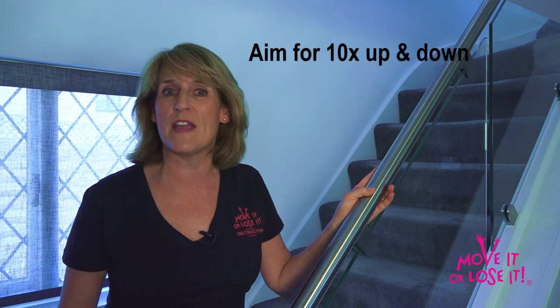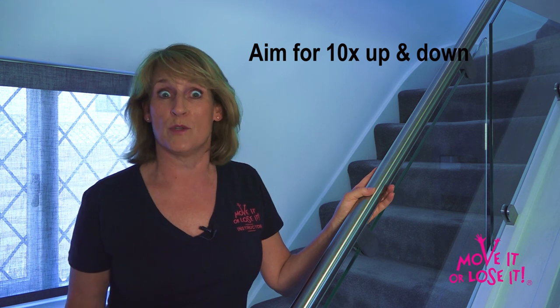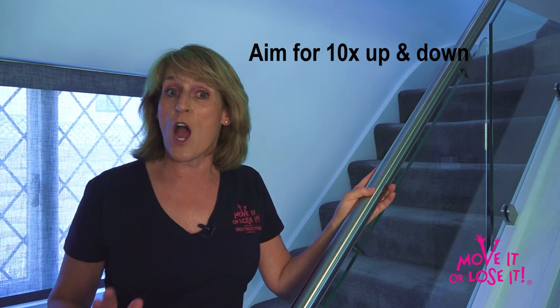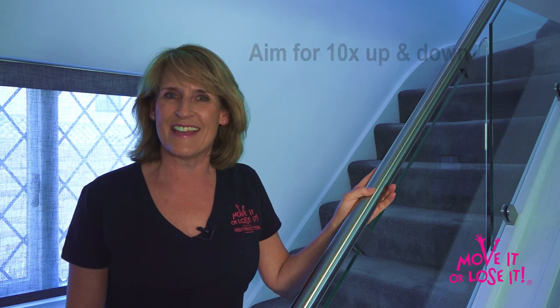Lunchtime is a great opportunity to use the stairs. Because it's load-bearing, it's fantastic for bones and helps prevent osteoporosis. It's also really good for your leg and bottom muscles, it'll burn calories and it's fantastic for heart health too. So whether you're at home, out and about, or at work, always choose to use the stairs.